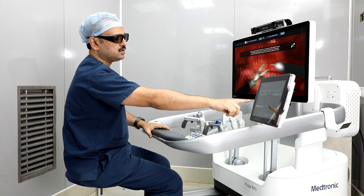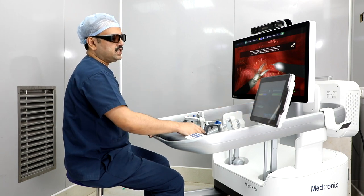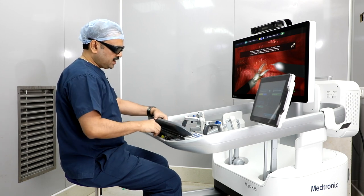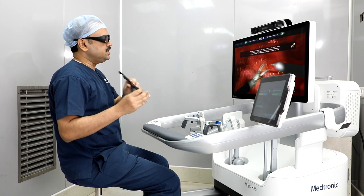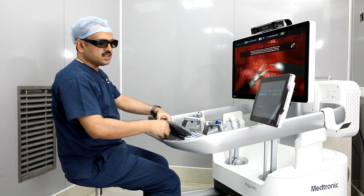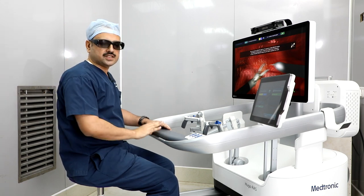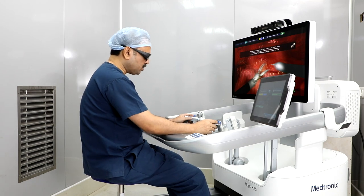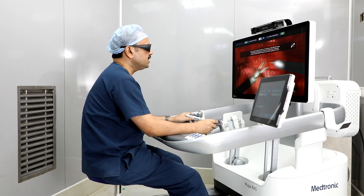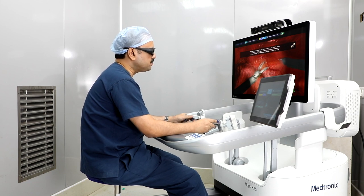We can adjust the armrest for the right or left arm. With the 3D specs, we can see who is doing training and monitor bedside screen activity. We have to control the camera movement and use monopolar, bipolar, and electric diathermy.